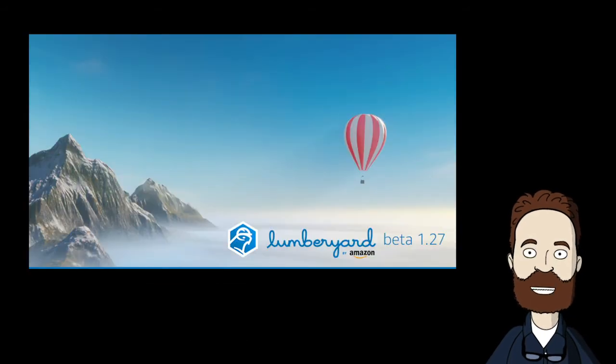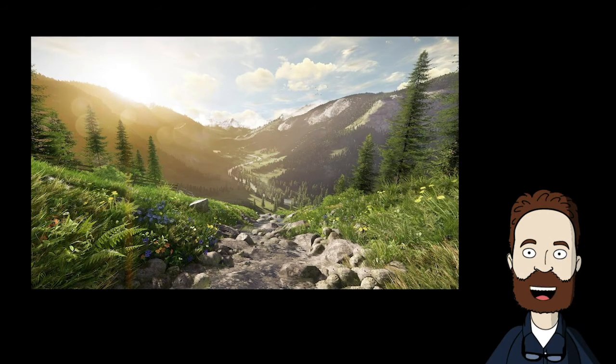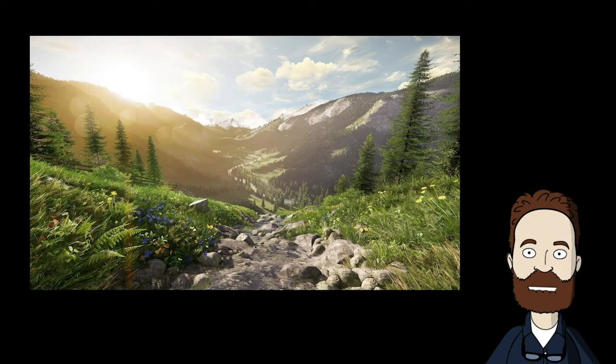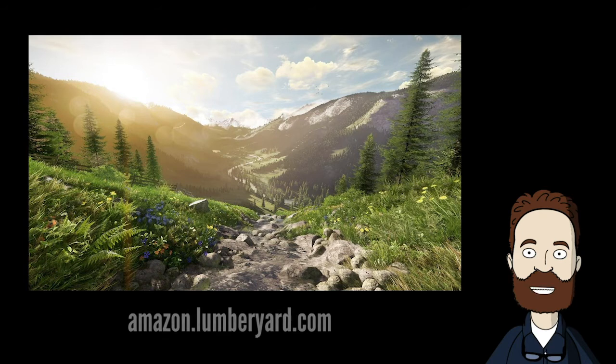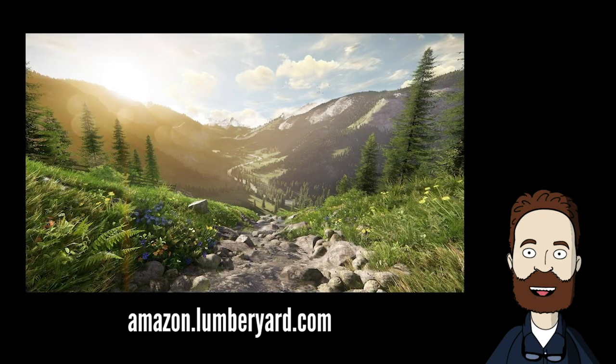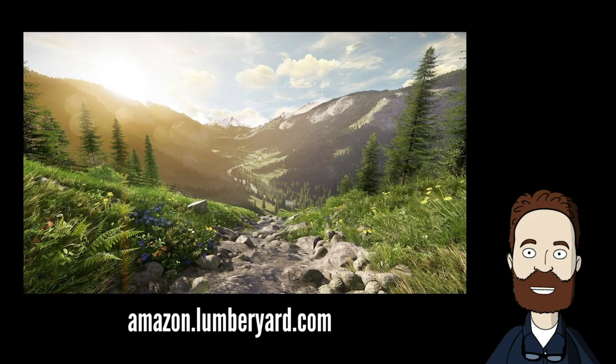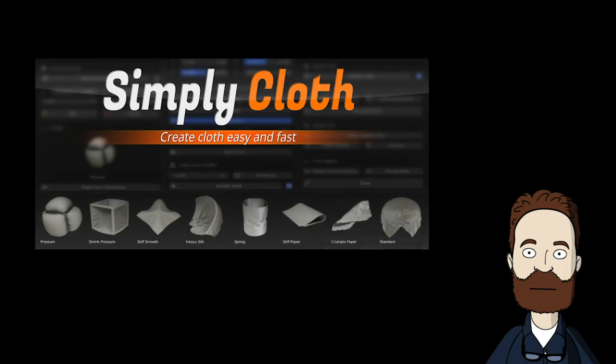Announcing Amazon Lumberyard 1.27. The team of developers at Amazon are busy making much-requested improvements to the Amazon Lumberyard engine, aiming to tighten up usability with optimized workflows throughout the user interface, support for new and improved physics features, and more customization options for developers on major platforms. These improvements are now available in Lumberyard Beta 1.27, which is free.